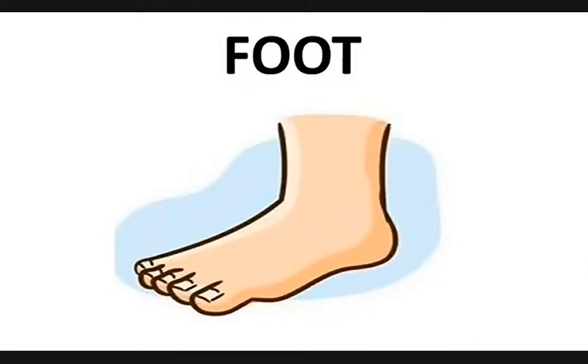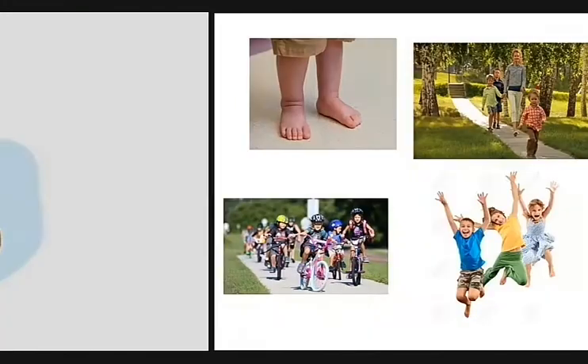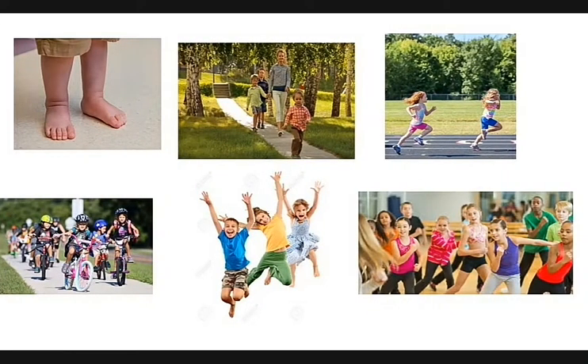Children, some parts of our body are in pairs and some are single. We use our legs for walking, running, cycling, jumping and dancing.